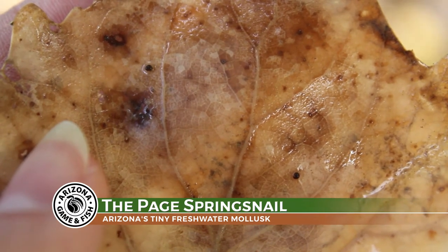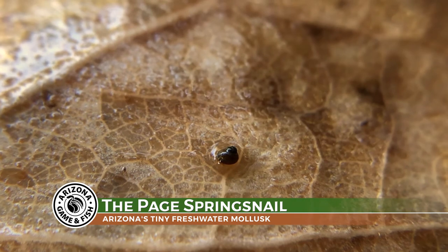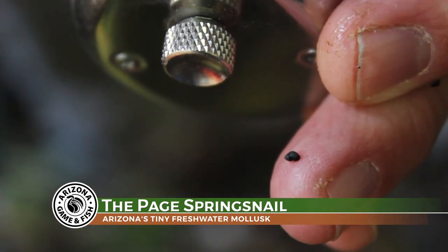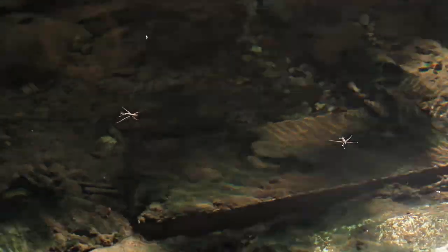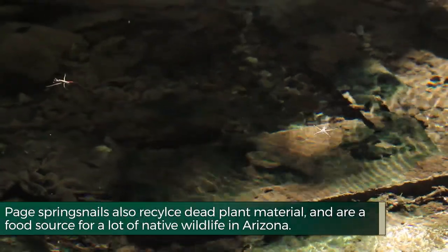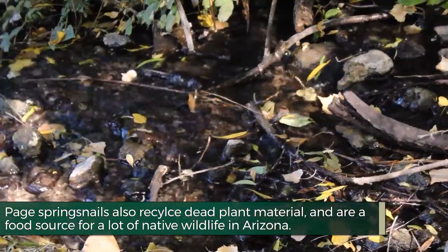The Page Spring Snail is one of our smallest wildlife species in the state. It's not much larger than the size of a sesame seed, so about two to three millimeters in size. Spring snails are a good indicator of clean water quality and suitable habitat for a lot of other macroinvertebrates in these type of spring environments.